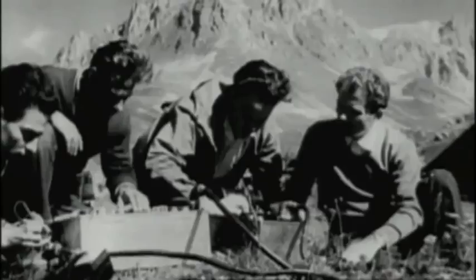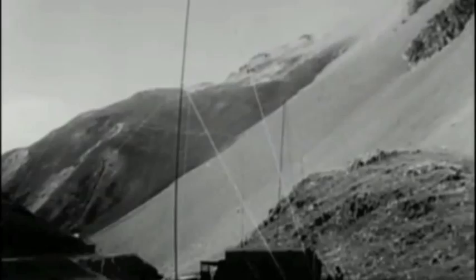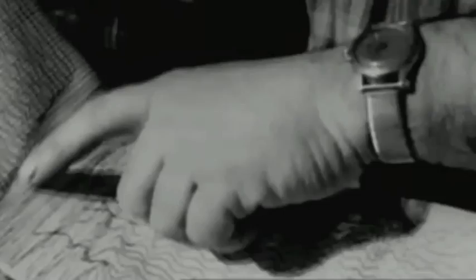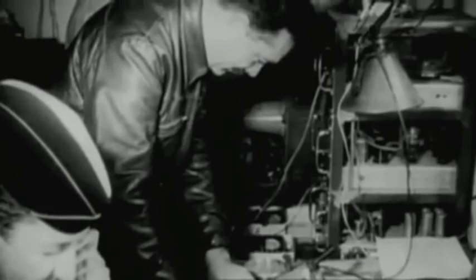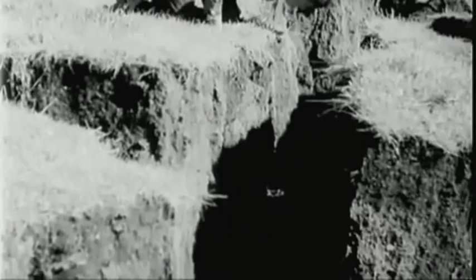So in 1961, the Americans installed 120 seismometers at sites all around the world, and soon they were recording every Soviet nuclear test. But all the time this network of seismometers was recording nuclear explosions, it was also monitoring the natural phenomenon that shakes the ground all over the world — earthquakes.